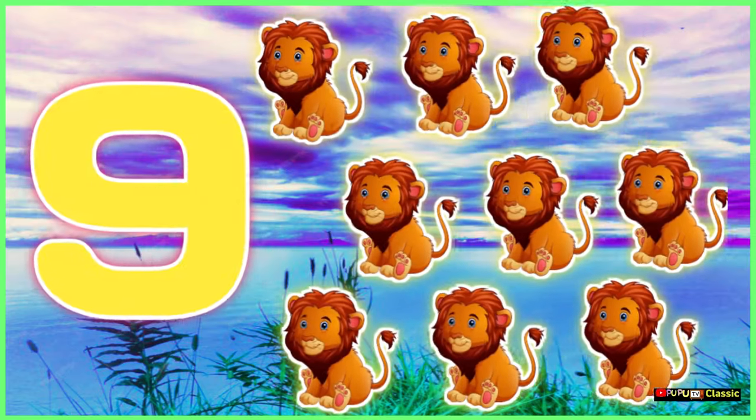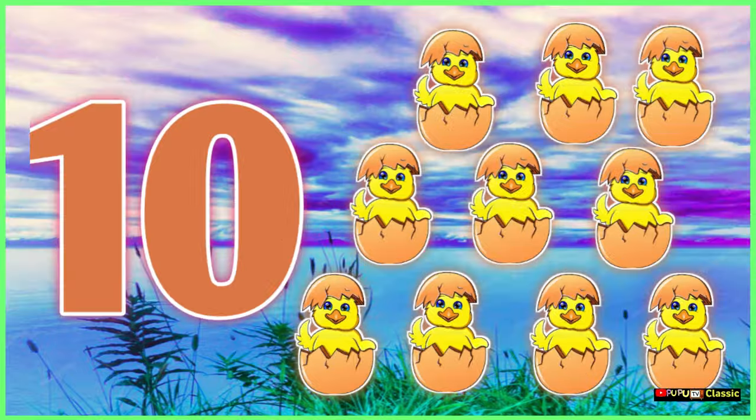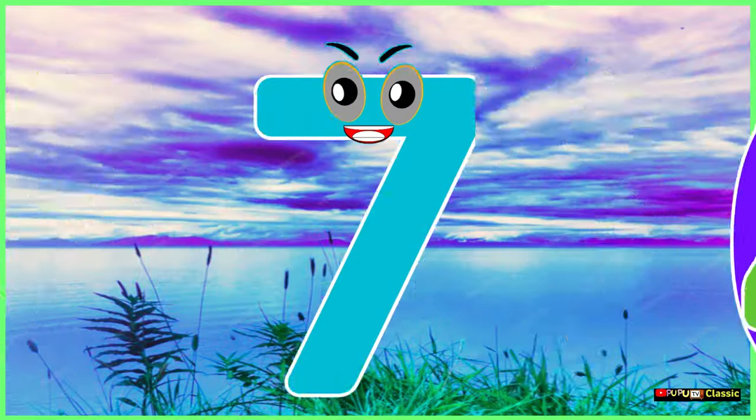6 short sticks, 7 black ravens and 8 white plates, 9 in the line and 10 little hens. There are your numbers, 1 to 10.